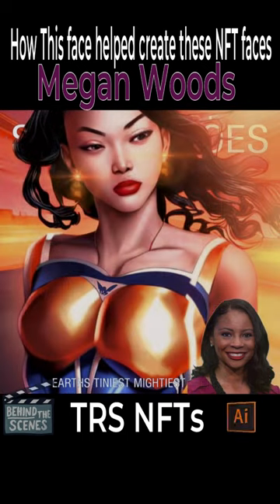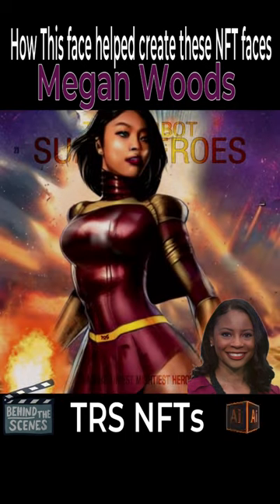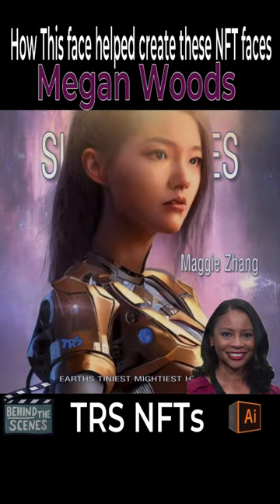When you see the TRS NFTs, know that Megan Lourdes was a great inspiration, a big part of my art. I went in after and did hand details for the TRS NFTs.